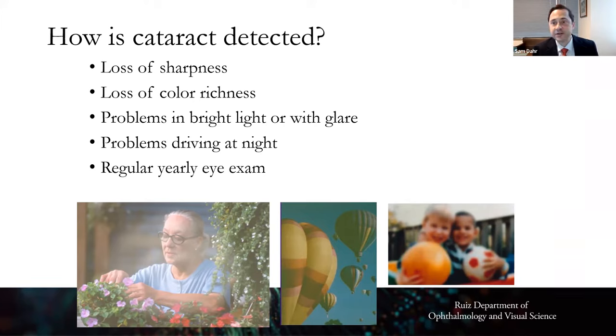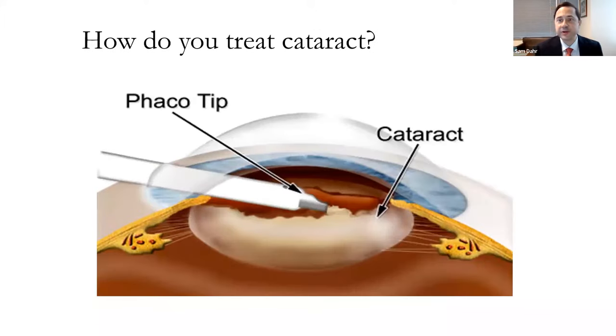When cataract is affecting your ability to drive, read, or do daily activities, that can be a tip-off that cataract surgery may be coming. It is a surgical intervention in the operating room — not something treated in the clinic. Thankfully it's a 15 to 20 minute outpatient surgery. A phacoemulsification tip — essentially a little ultrasound — is inserted through the edge of the cornea, breaks up the cataract, and those fragments are vacuumed out through a very tiny incision.